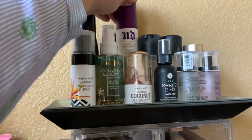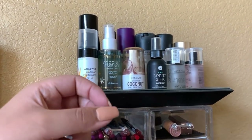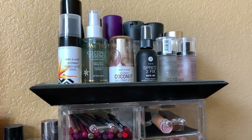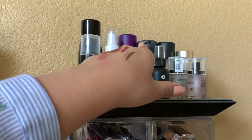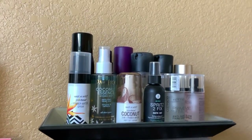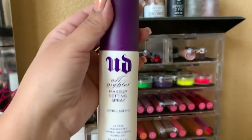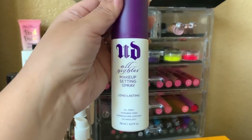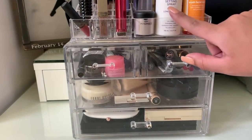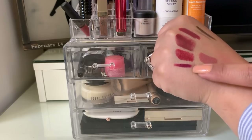For setting sprays I'd definitely recommend the Urban Decay All Nighter. I used to just take the cap off and spray it, but lately I've been shaking the bottle first and then spraying, and I noticed a big difference. I also really like the MAC Fix Plus Matte version but MAC isn't at Sephora, so since this is a VIB sale recommendations video I'm sticking to Sephora products. I'm taking the Urban Decay All Nighter setting spray.